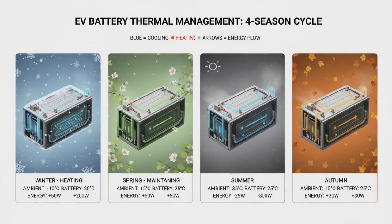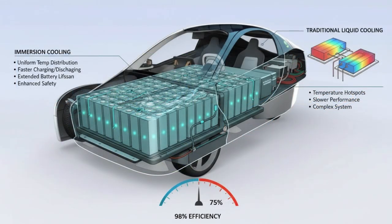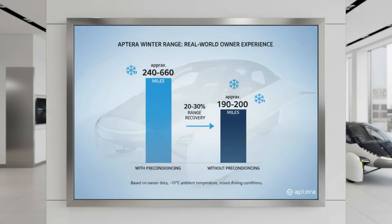This matters even more when you consider where Aptera is designed to shine. Solar charging makes the most sense in sunny regions like California, Arizona, and Texas — exactly the places where battery overheating is most likely. Without robust cooling, solar efficiency wouldn't matter if degradation erased those gains over time. Aptera's system is built with that reality in mind.